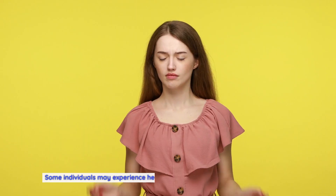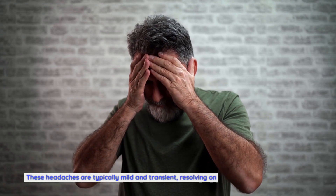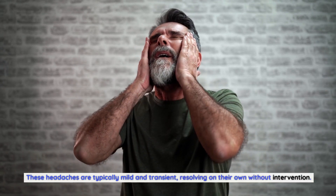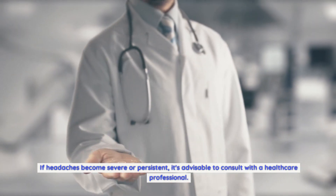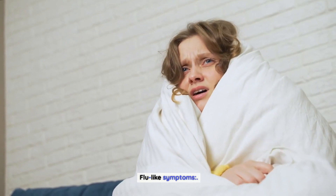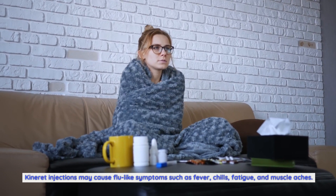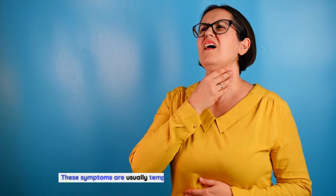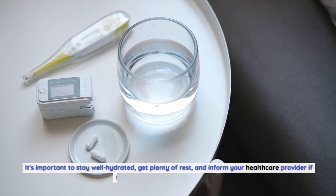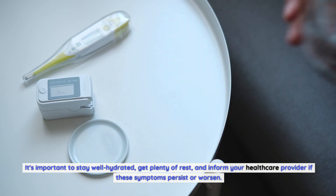Headaches: some individuals may experience headaches as a side effect of Kineret injections. These headaches are typically mild and transient, resolving on their own without intervention. If headaches become severe or persistent, it's advisable to consult with a healthcare professional. Flu-like symptoms: Kineret injections may cause flu-like symptoms such as fever, chills, fatigue, and muscle aches. These symptoms are usually temporary and subside within a few days. It's important to stay well hydrated, get plenty of rest, and inform your healthcare provider if these symptoms persist or worsen.